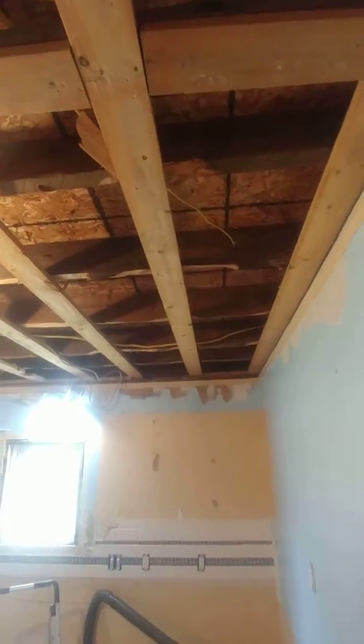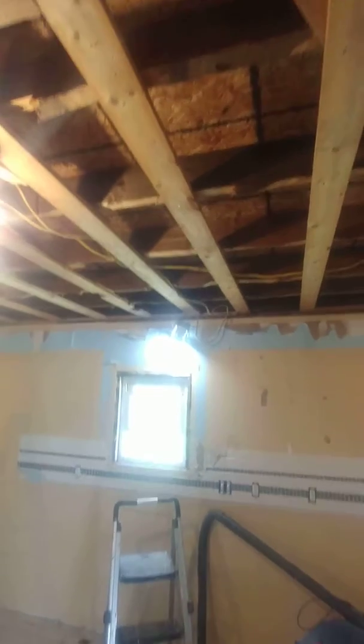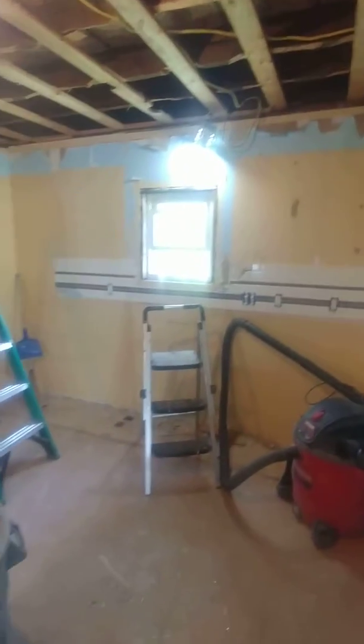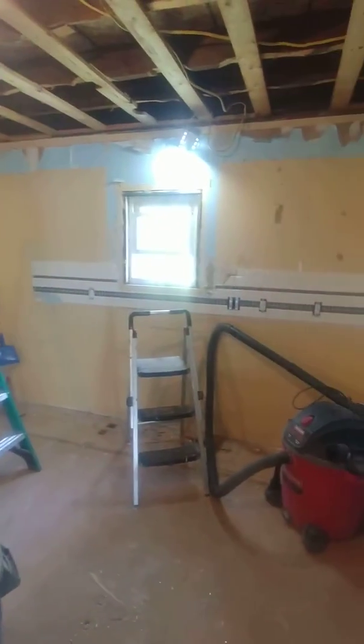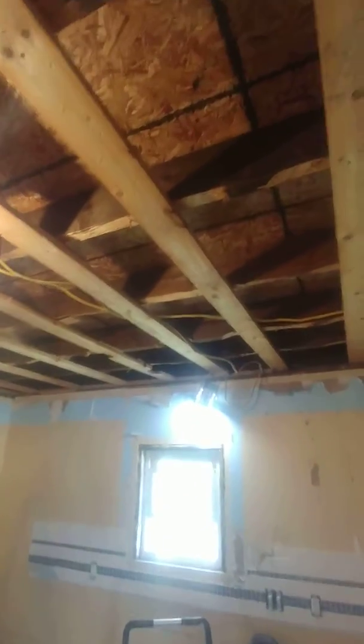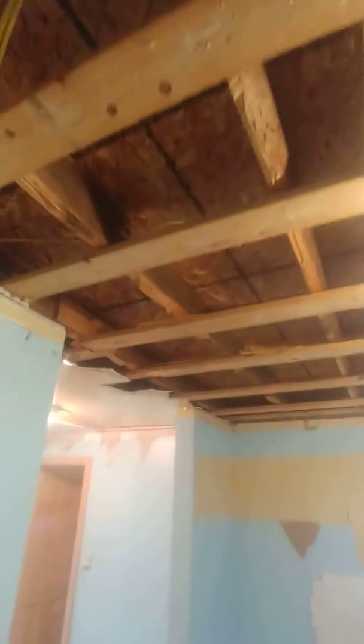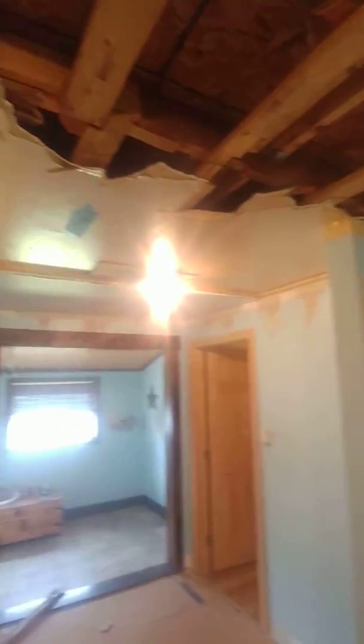Doing a little demo on the old kitchen, which will soon be the new living room. There'll be two windows on that wall — that one's coming out. Just checking it out. Got all the sheetrock off the ceiling. Of course it's strapped — old wood, hand-hewn some of it — and just a little bit left.